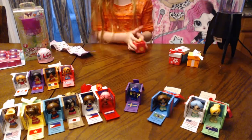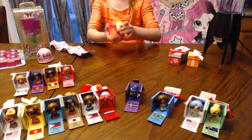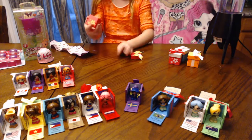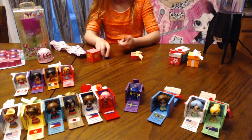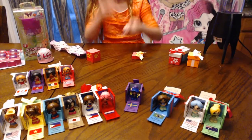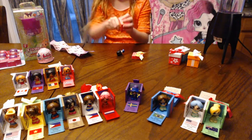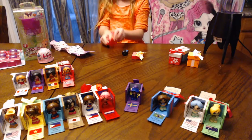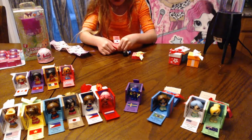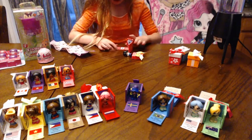I think the pink one with the yellow looks good, so I think I should open it. She is a little cutie because she has a rabbit. Let's see where she's from. She is from South Korea and her name is K-pop. Let's put it back together.